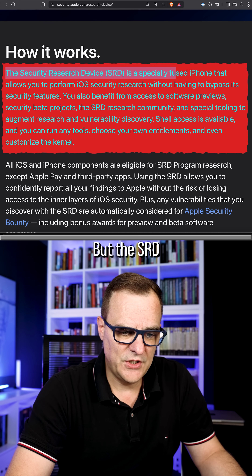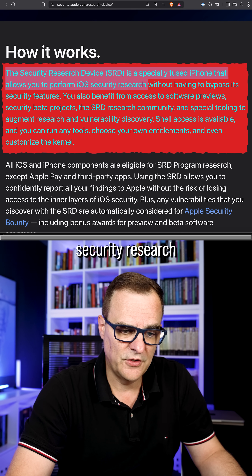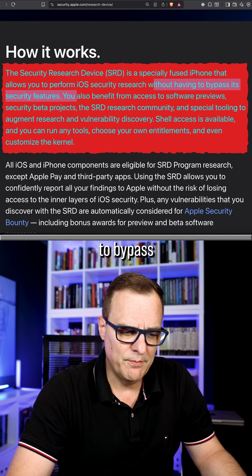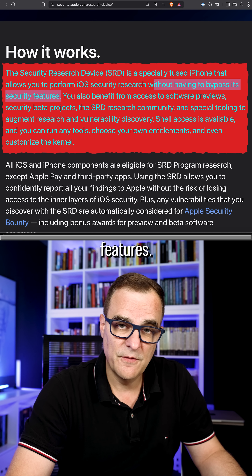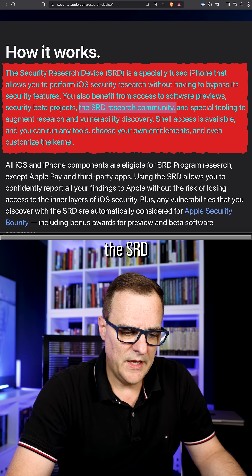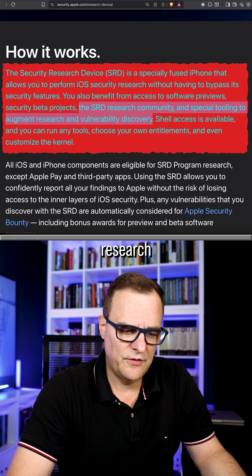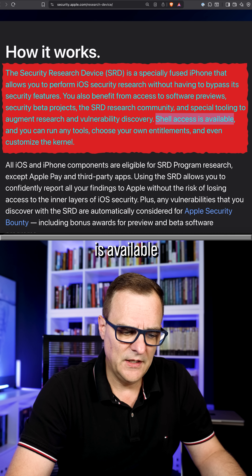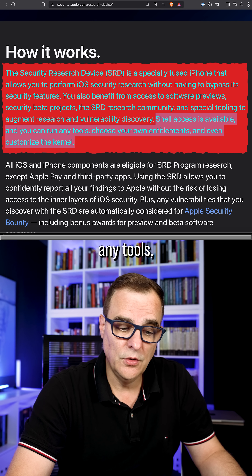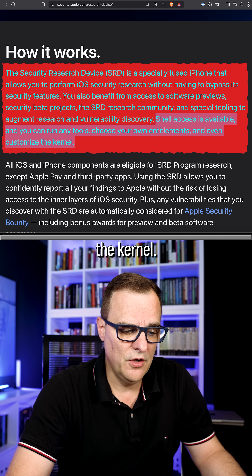The SRD is a specially fused iPhone that allows you to perform iOS security research without having to bypass its security features. You also benefit from access to software previews, security beta projects, the SRD research community, and special tooling to augment research and vulnerability discovery. Shell access is available and you can run any tools, choose your own entitlements, and even customize the kernel.